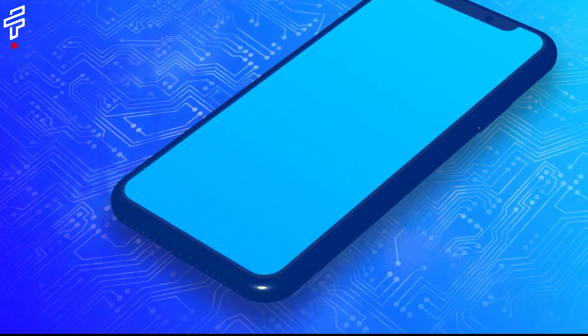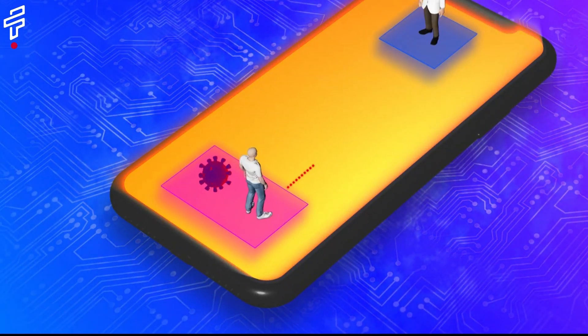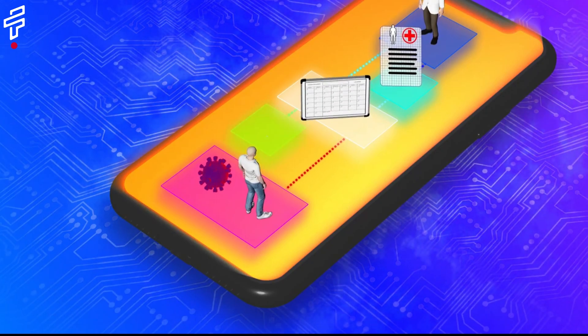Mobile health apps can help us to live healthier lives by providing us with the tools and information we need to make better health decisions.